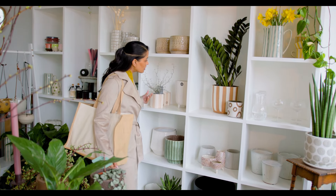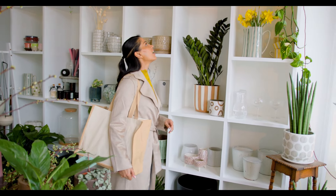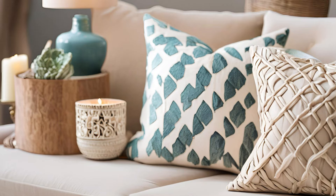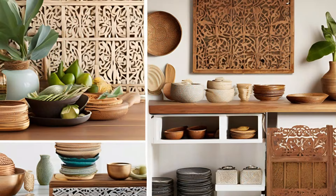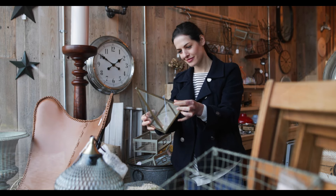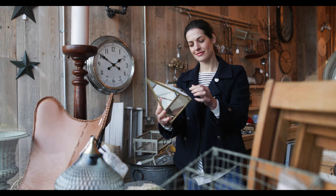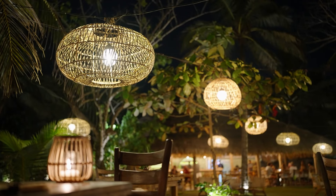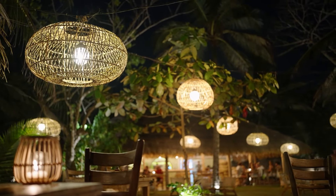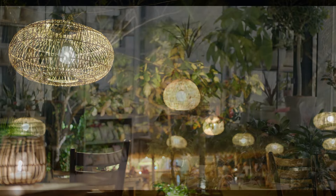No matter your budget, you can achieve the look and feel of Balinese design by choosing affordable, carefully selected pieces. Look for woven rugs, throw pillows, or curtains in earthy colors to transform your space without breaking the bank. You can also shop for budget-friendly Balinese-inspired decor, like carved wooden art or statues, which can often be found in thrift stores, discount stores, or online sites like Amazon. Lighting is another important element — soft, ambient lighting from woven lamps or lanterns can instantly create a relaxed, tropical vibe, and many of these can be bought inexpensively at local stores.